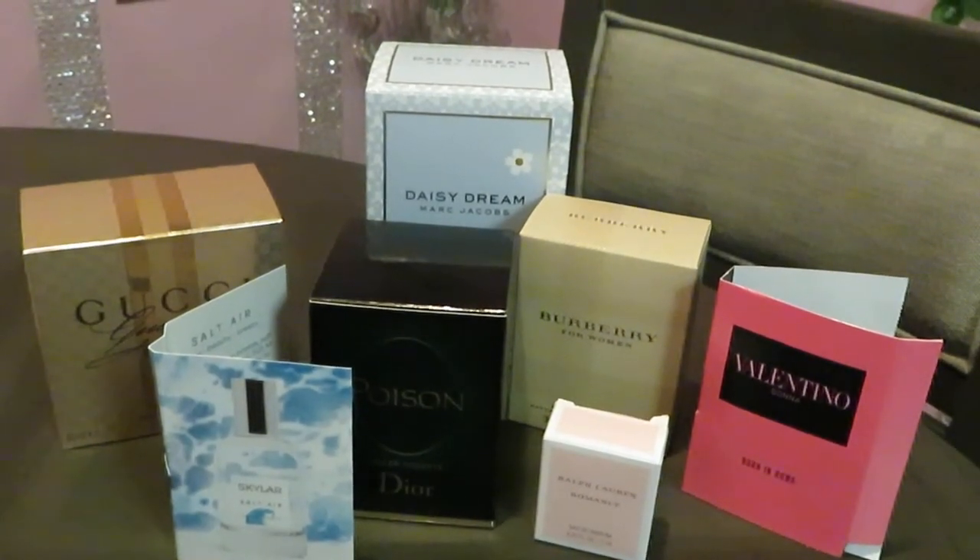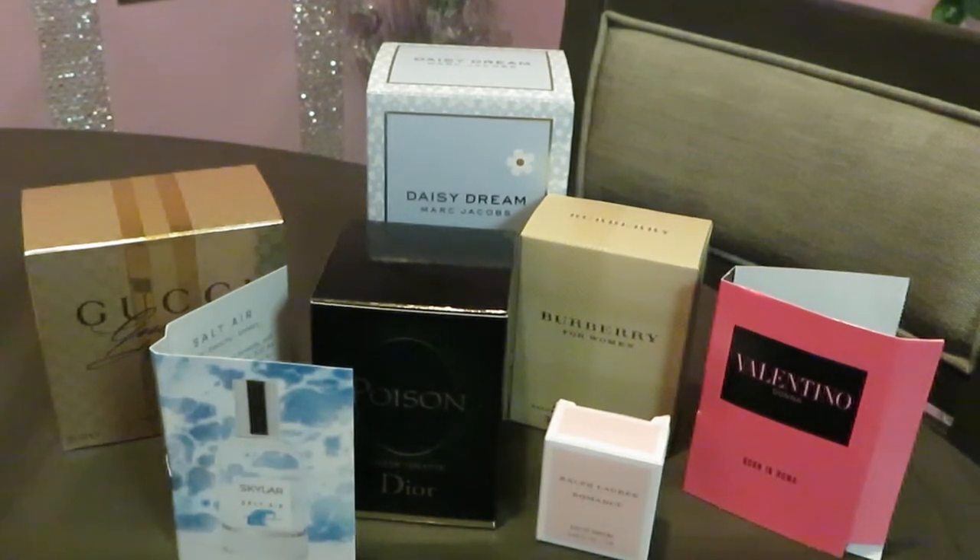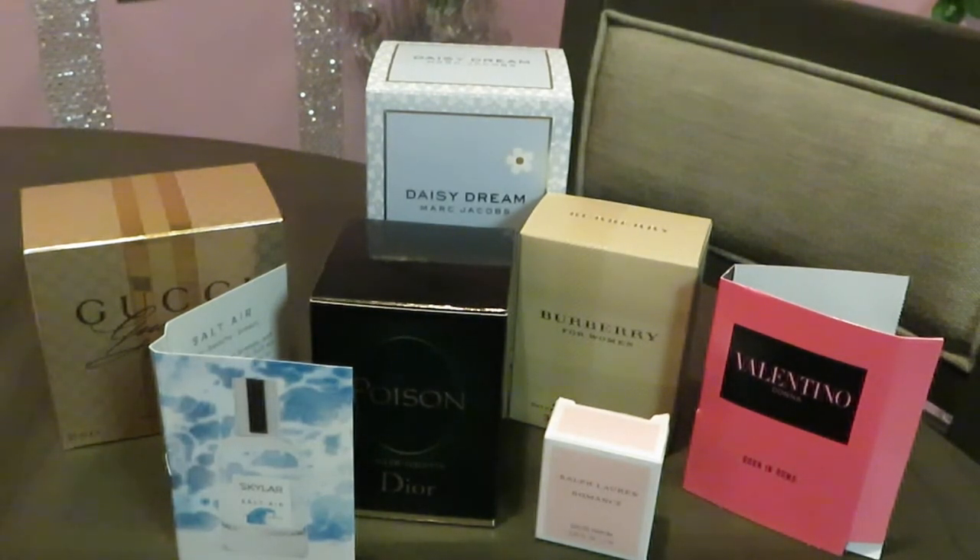Hey guys, it's Arika Misha and I'm coming to you today with another video in my series on how to build your own perfume collection. As you guys can see, we've got some top names here. My goal is to build on my perfume collection and make it bigger. I'm out shopping using my deals and rewards at stores to make the perfume not so expensive.